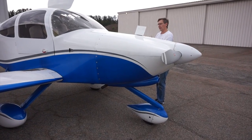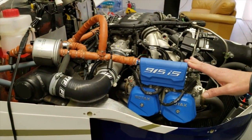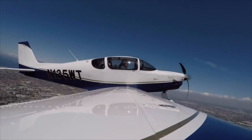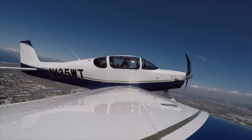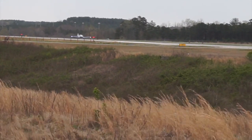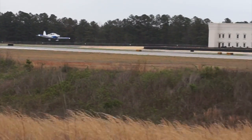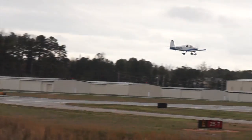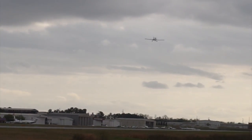The horsepower difference is still there, but with 145 horsepower and a turbocharger, the Sling TSI climbs at over 1,000 feet per minute. Cruising at altitude, expect north of 150 knots — about 170 miles per hour. In the RV-10, you're also climbing at over 1,000 feet per minute and cruising easily at 160 to 180 miles per hour, with most builders cruising north of 200 miles per hour. So in the speed range, the RV-10 still has a slight edge over the Sling TSI.